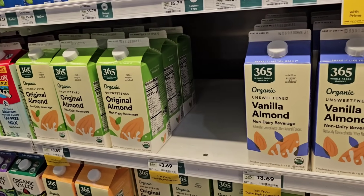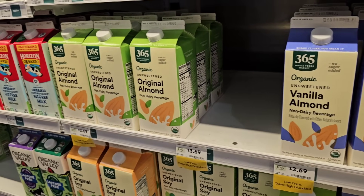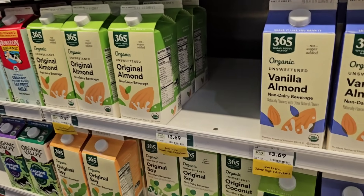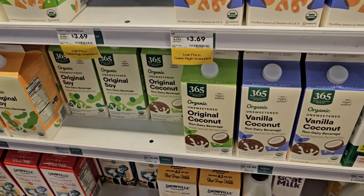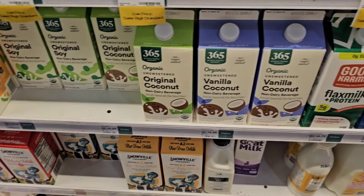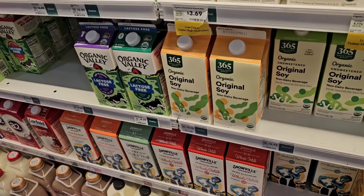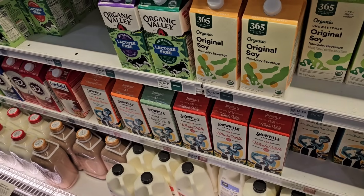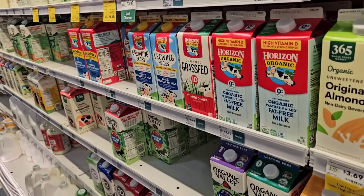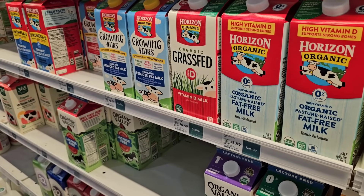Right next to there, someone had said they really liked the 365 organic almond milk here. They do have it — $3.69 for that. They have unsweetened vanilla almond, vanilla coconut, and original coconut — those are $5.39. They have so many different milk and milk substitutes: original soy for $3.19, Snowville, Lactaid, Horizon. They've also got Horizon organic grass-fed milk for $6.49.